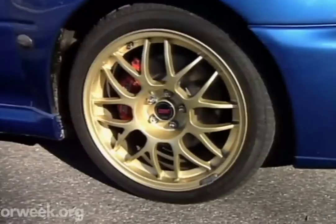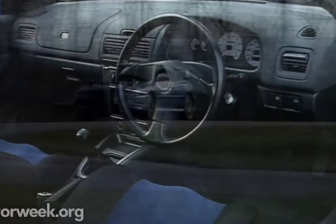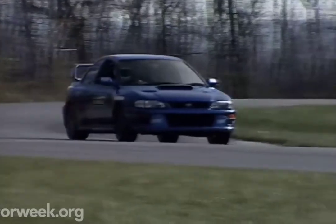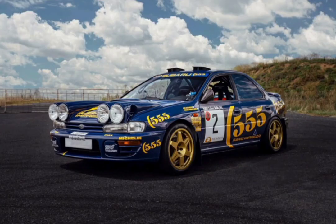The name 22B was chosen since the '22' stands for the 2.2-litre EJ22 used in the car. The name 22B was also believed to be chosen since journalists say it translates to 555 in hex code, which was one of the original sponsors of Subaru — the source of the iconic blue livery.